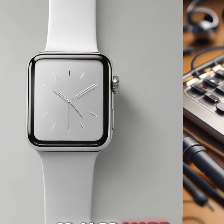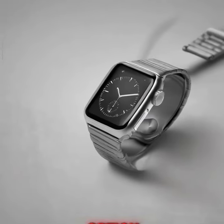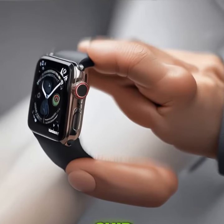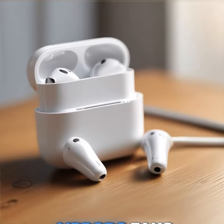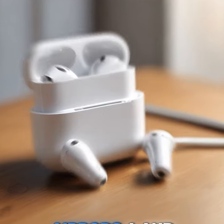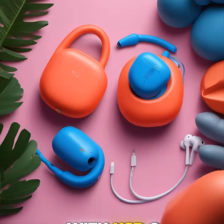The Apple Watch Series 10 also made its debut, featuring a sleek new design, a polished titanium option, and a powerful S10 chip. The Apple Watch Ultra 2 now comes in a sophisticated satin black. AirPods fans will be excited about the new AirPods 4 and the updated AirPods Max, now available in fresh colors and with USB-C charging.